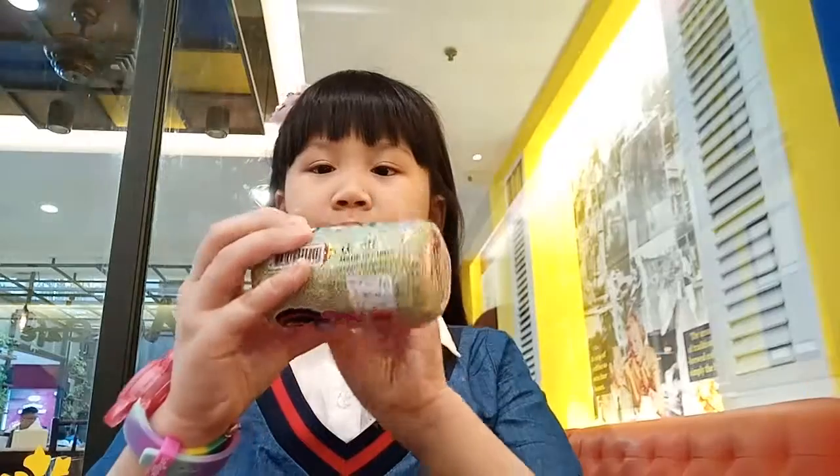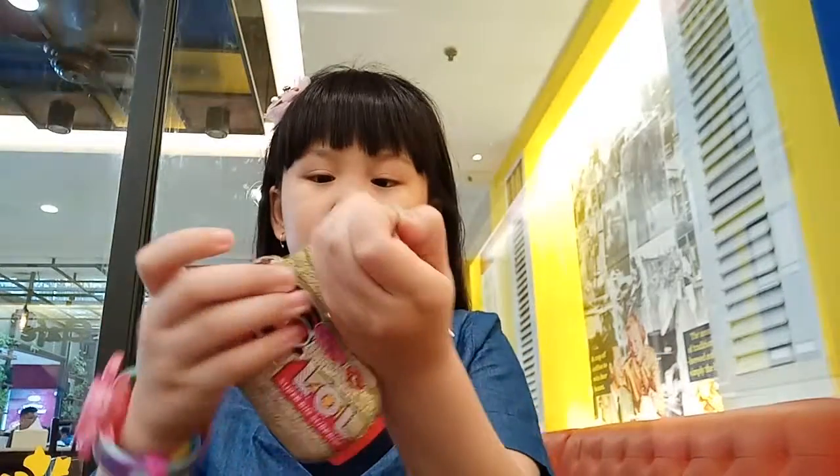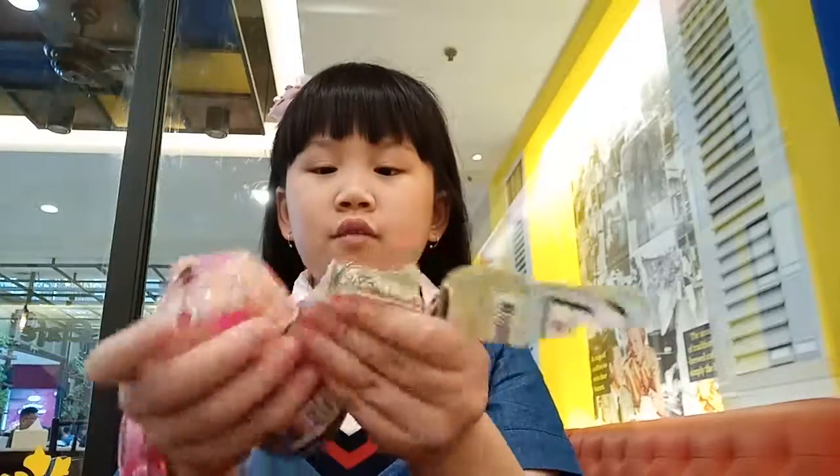Hi guys, today we're going to open the new LOL Capsule. Let's go see what we got.